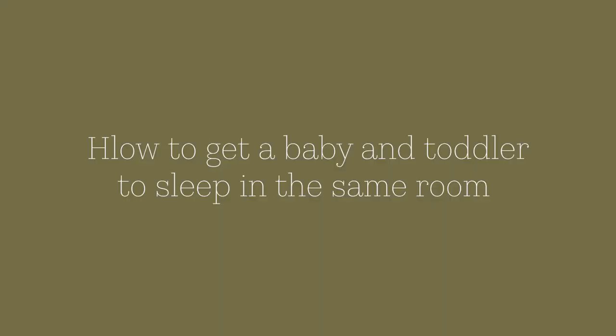Hey guys, welcome back to my channel. In this video, I'm going to be talking about how to get a baby and a toddler to sleep in the same room. So if you think you can benefit from this video, then keep on watching.